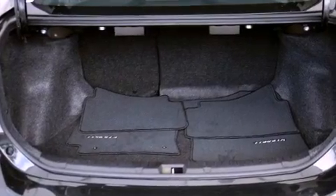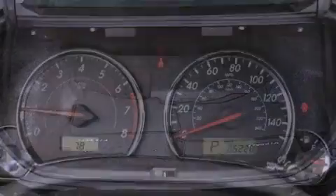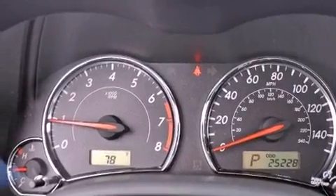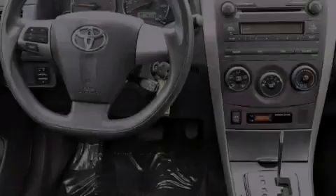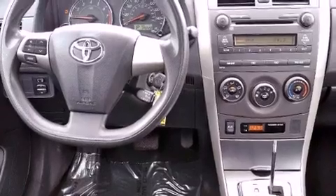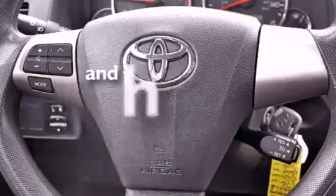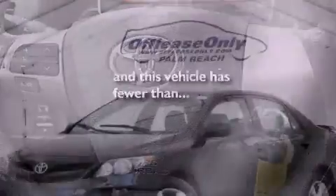Air conditioning, cruise control, heated side view mirrors, performance tires, a rear spoiler, a passenger side vanity mirror, an engine immobilizer theft deterrent system, rear impact crumple zones, a rear window defroster, and this vehicle has less than 26,000 miles.